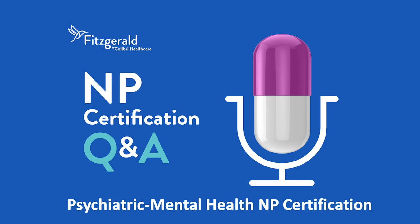Welcome to NP Certification Q&A, presented by Fitzgerald Health Education Associates. This podcast is for NP students studying to pass their NP certification exam. Getting to the correct test answers means breaking down the exam questions themselves. Expert Fitzgerald faculty clinicians share their knowledge and experience to help you dissect the anatomy of a test question so you can better understand how to arrive at the correct test answer. Let's jump right in.